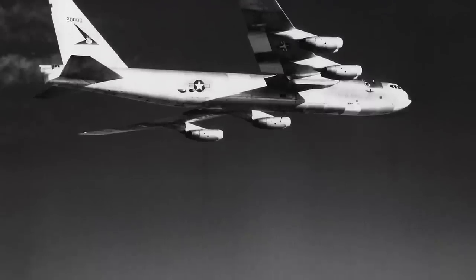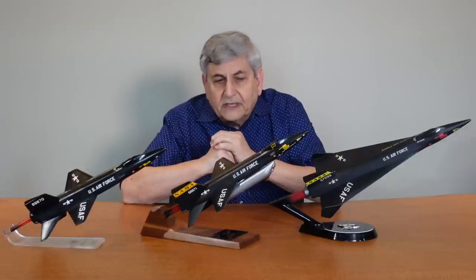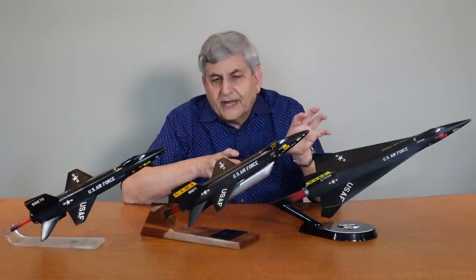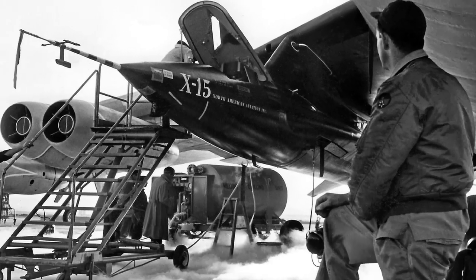The X-15 was launched from a B-52 and flown by a single pilot to altitudes as high as 354,000 feet and speeds as fast as Mach 6.7. In the early phase, much of the effort was devoted to getting the airplane operational, just getting it to be able to fly.